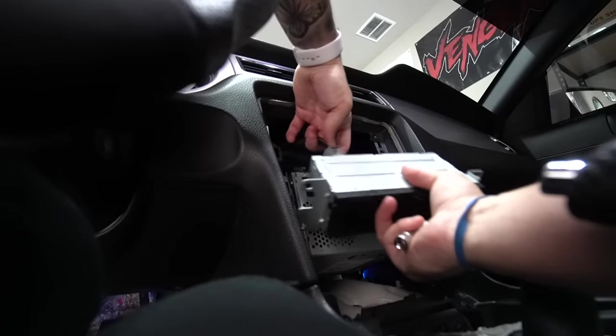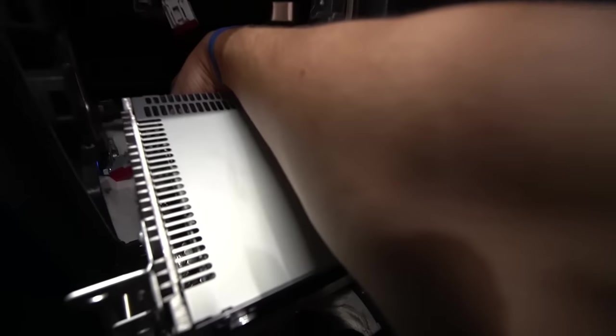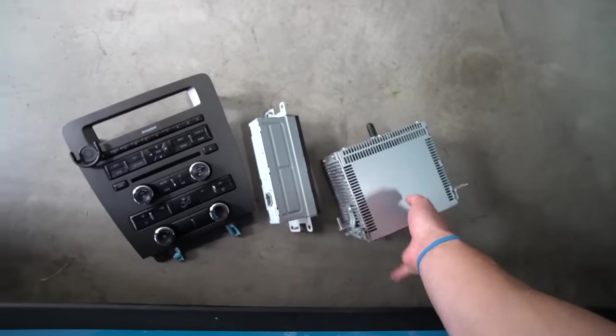Pull that single clip and your old digital display is now out. Then you have this big component in the back — stick your hand back there, it doesn't give you much room to work with, so just feel for the clips. Once you pull all the clips, this thing can now be removed freely and you can set that aside along with the other pieces.